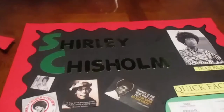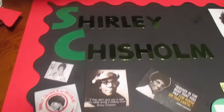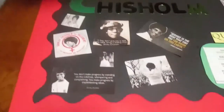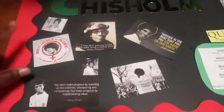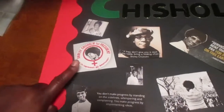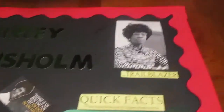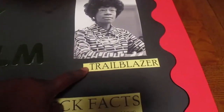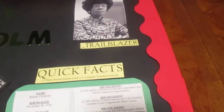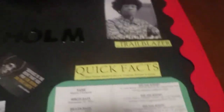I semi-finished it. So the project is on Shirley Chisholm and I got her name up top, some little photos. I wanted to make sure we have some quotes and her president button over here because she did run for president. I wanted to make sure - because she was a trailblazer - that we have the word trailblazer on there. A little quick facts about her, and then I want to put something here still.